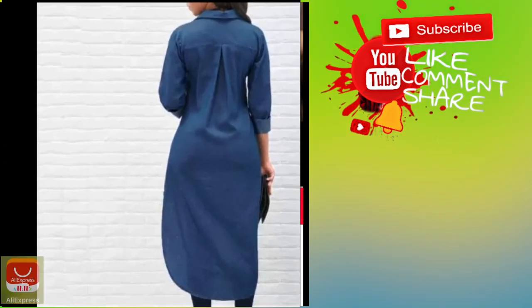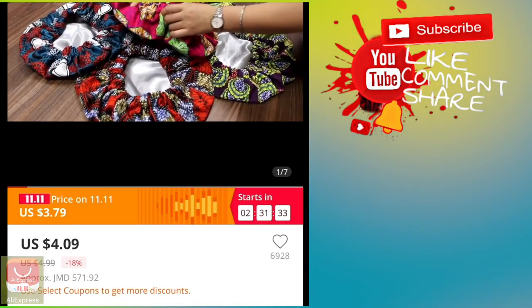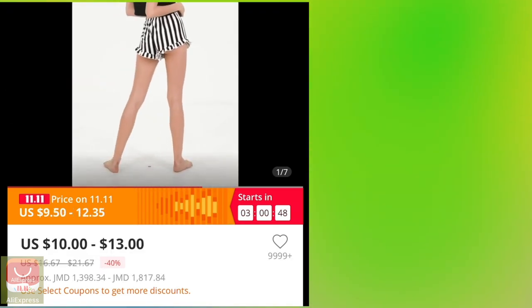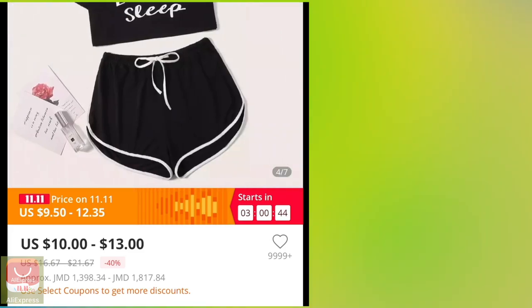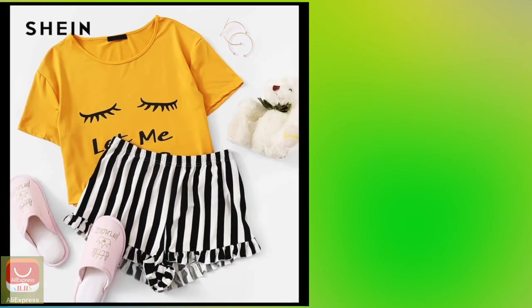I was supposed to do a video today but I wasn't feeling too well and I was kind of focused on getting stuff on AliExpress. I didn't want the sale to go away, so instead I decided to just record everything I'll be purchasing on AliExpress.